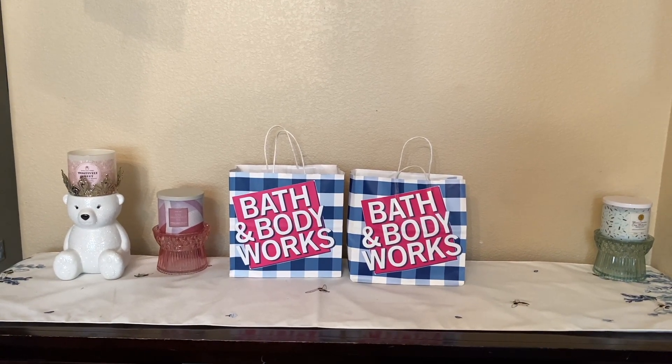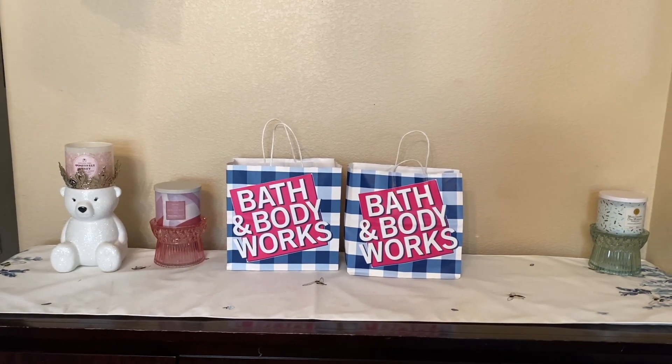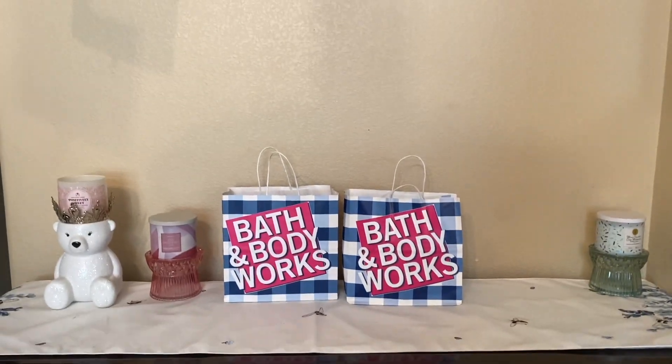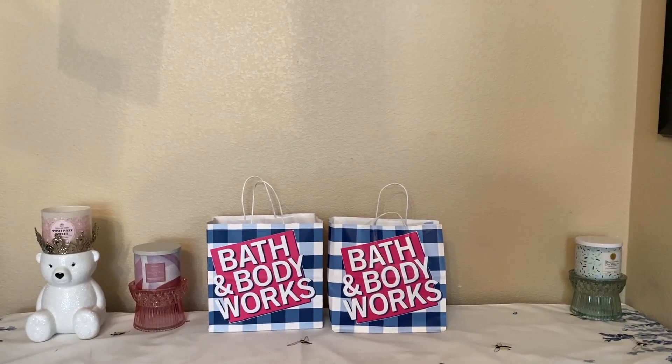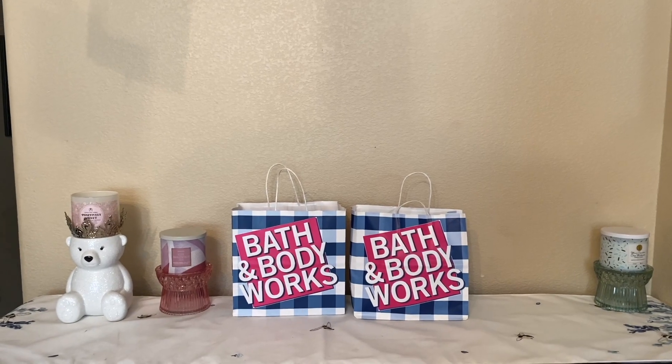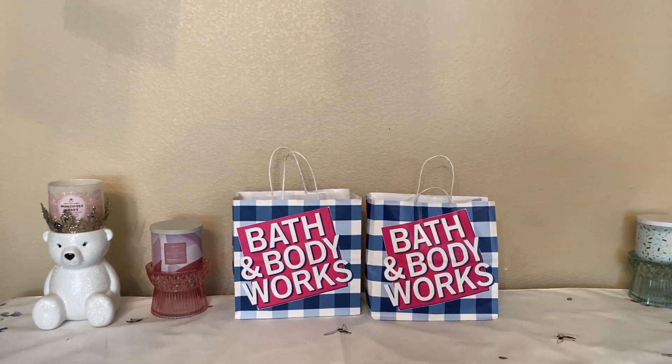As you guys can see, we have a Bath and Body Works haul. It is a quick haul — I shouldn't keep you for long. We have a gratis item here. I was telling you guys about the gratis we were able to pick on my last walkthrough if you watched that. So let's go into that first, and I definitely have some pocket bacs as well.